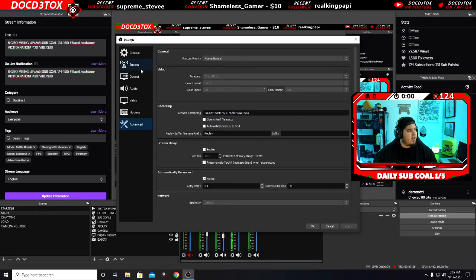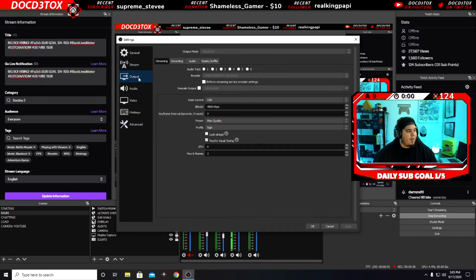If you come over to your Output settings, I'm using the NVIDIA NVENC encoder. My keyframe interval is 2, preset is Max Quality, profile is High, and max B-frames is 2. I don't mess with anything else. That's always been checked. For the streaming service, check, check, check — all done.